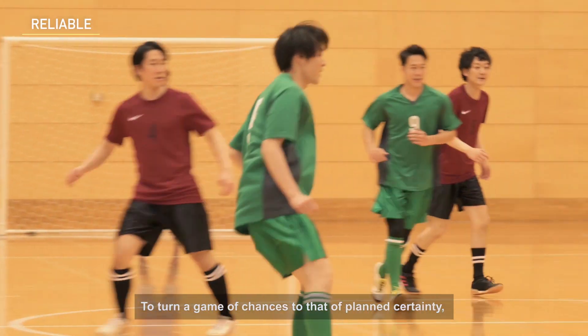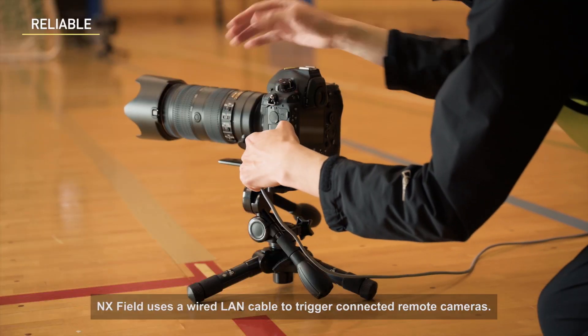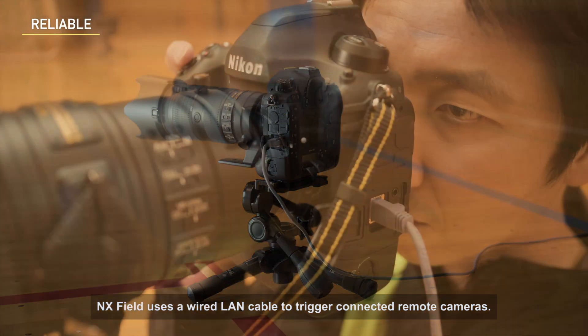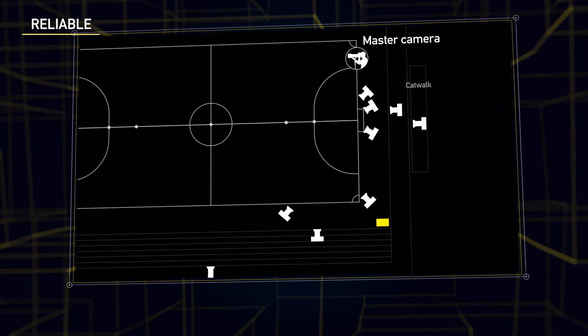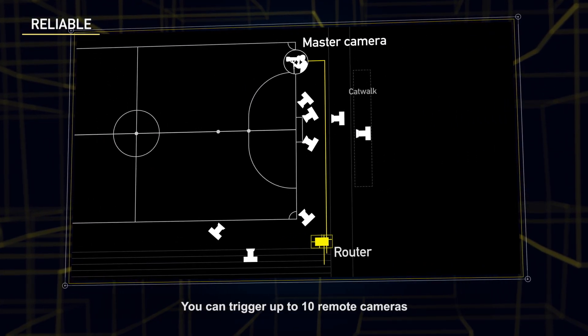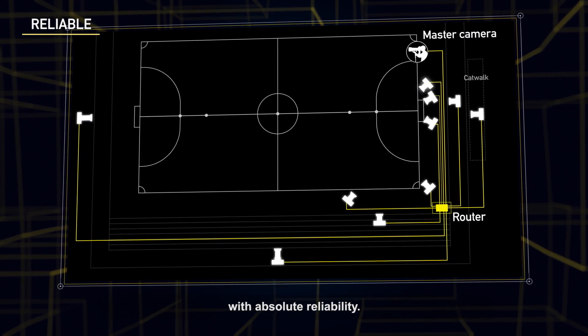To turn a game of chances to that of planned certainty, NX Field uses a wired LAN cable to trigger connected remote cameras. From a master camera, you can trigger up to 10 remote cameras with absolute reliability.